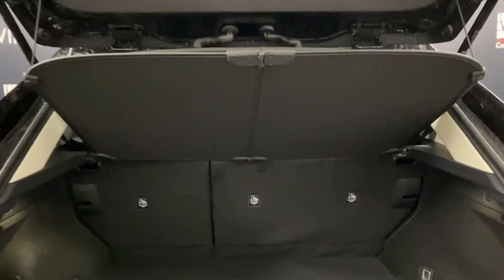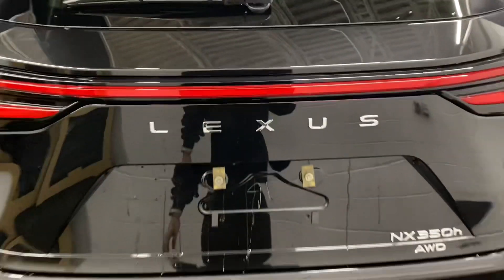In the rear trunk, you have plenty of space, storage space below, your tonneau cover to hide your belongings, and a manual closing trunk.